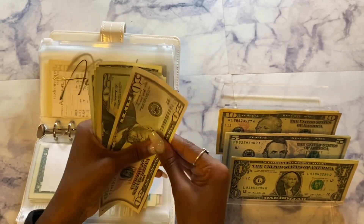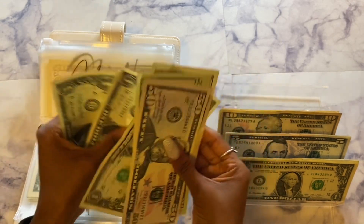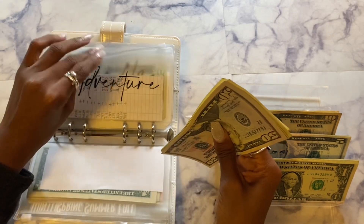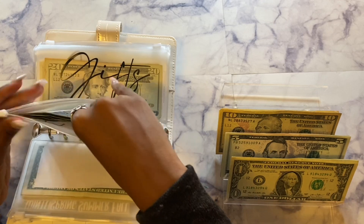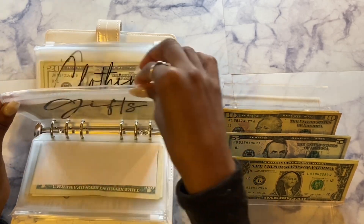So now adventure has $98. I am so close to $100 in there, which is good.